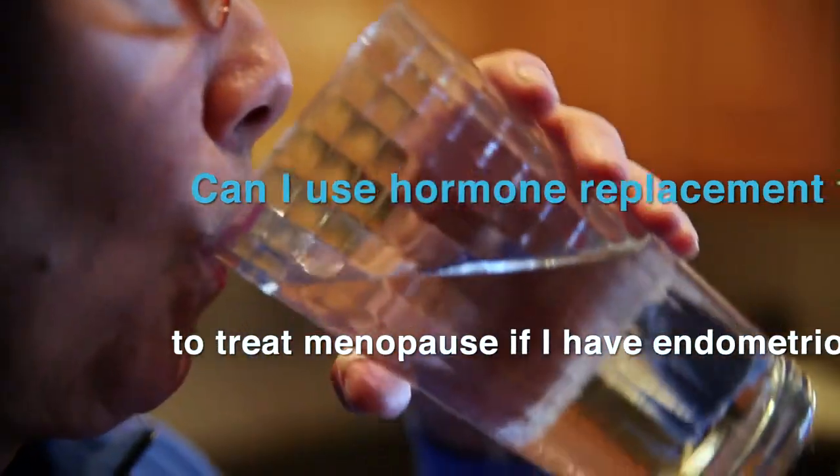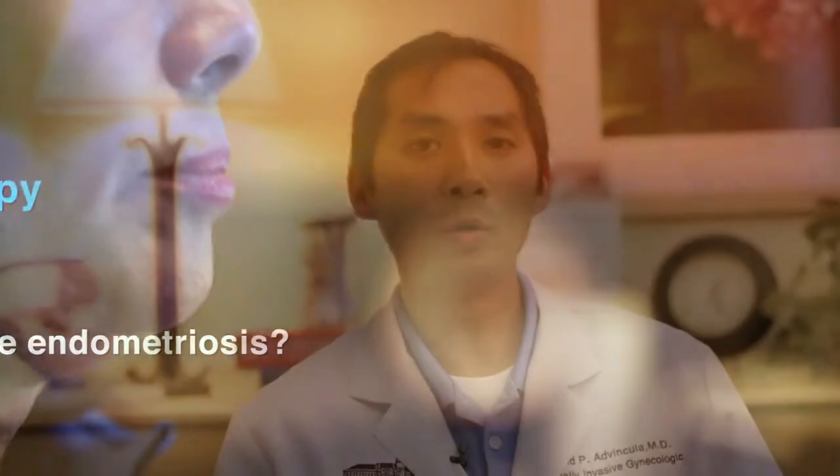Can I use hormone replacement therapy to treat menopause symptoms if I have endometriosis? The role of hormone replacement therapy during endometriosis treatment often comes up, particularly when patients are on pharmacologic treatments that induce menopause — one great example being the use of GnRH agonists such as Lupron. That type of treatment can often induce menopause, and patients often have difficulty with the resulting symptoms. Hormone replacement therapy absolutely can be used, and in the literature, utilizing hormone replacement therapy at the same time as a medical treatment such as Lupron has shown to be very effective. When you utilize both together, you improve compliance first of all.